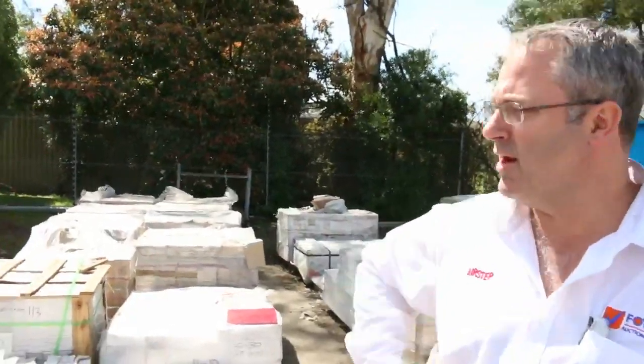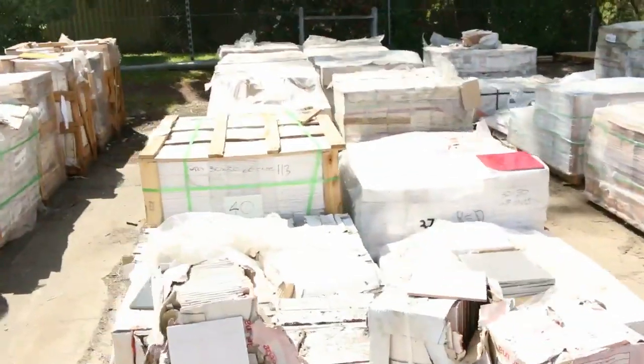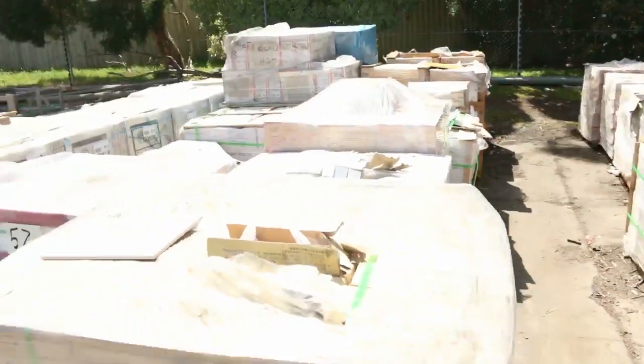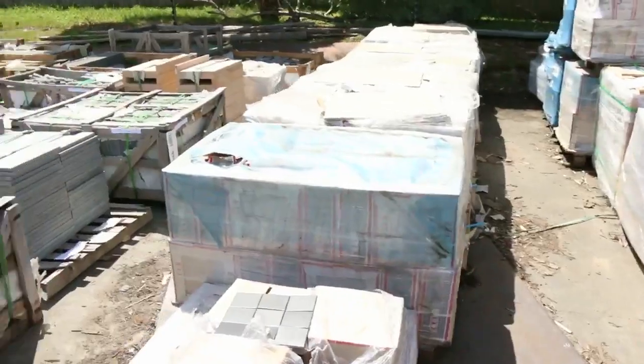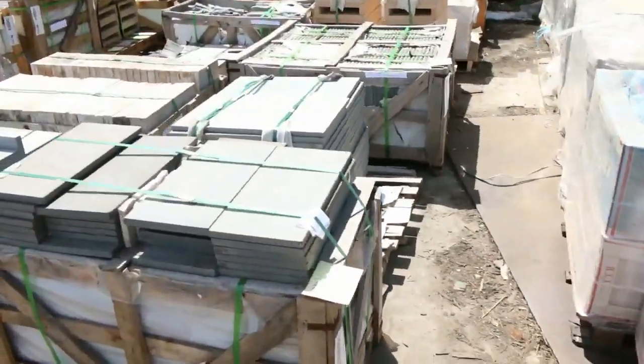Hi there and welcome to the timber and building supplies auction preview for Wednesday the 4th of October 2017. We had a ton more tiles sent in. We've got some clearance tiles tomorrow starting at whatever offer we can get. We've got some of the more popular ones even up around $10 a square meter, so really good buying.